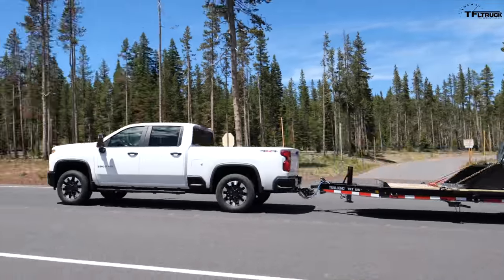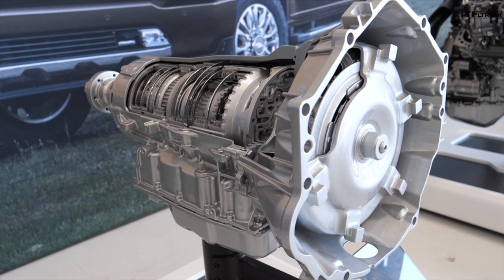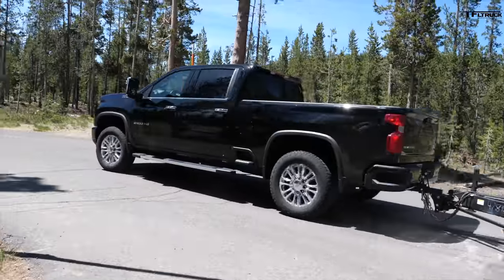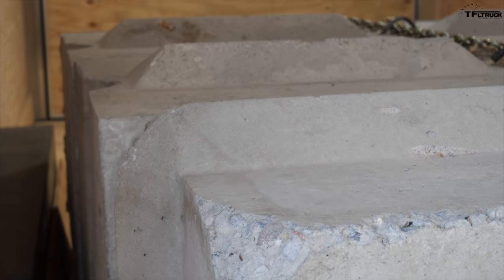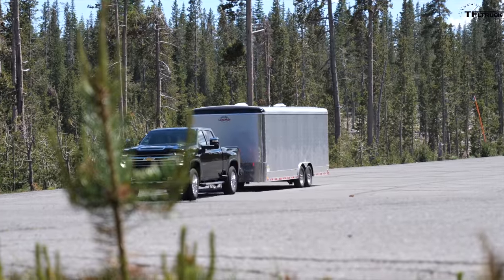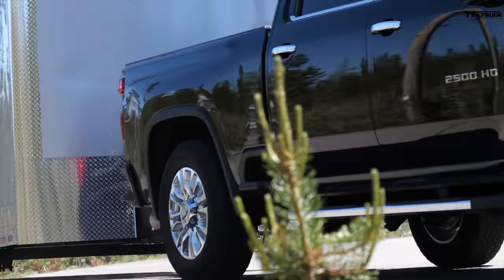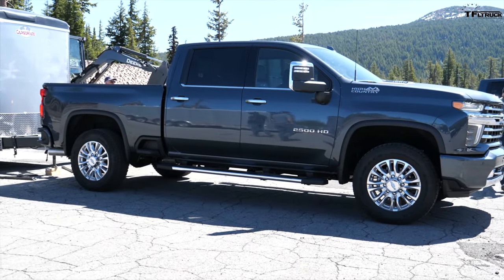The gas-powered truck was able to maintain the speed limit up the mountain, but will the diesel be quicker, especially with the new 10-speed automatic transmission? This black High Country model is equipped with the new Duramax diesel V8 and the new Allison 10-speed automatic. It's towing a different trailer provided by Chevrolet, loaded up to 14,000 pounds, and it's also equipped with an optional trailer camera system. The updated 6.6-liter diesel and 10-speed transmission cost an additional $9,890 over the base gas V8.